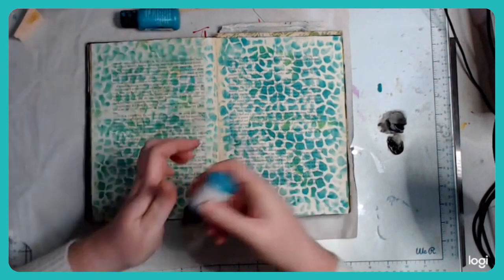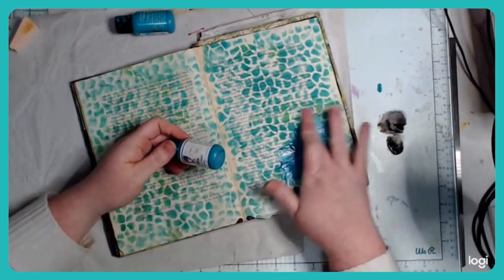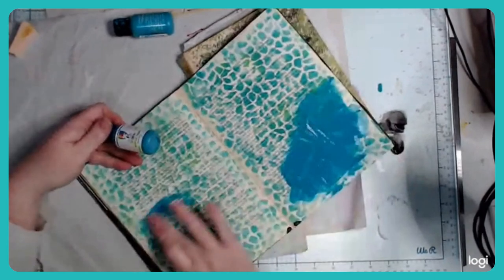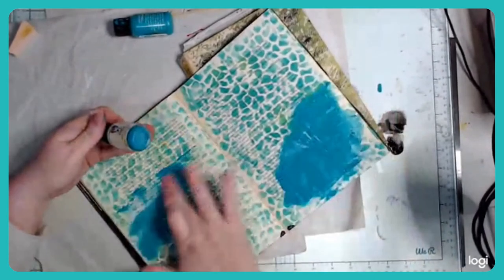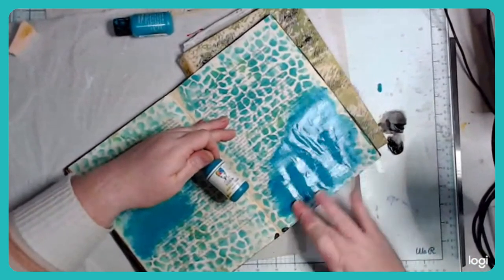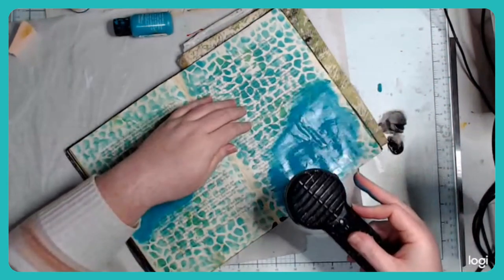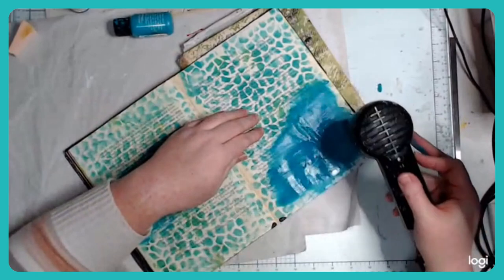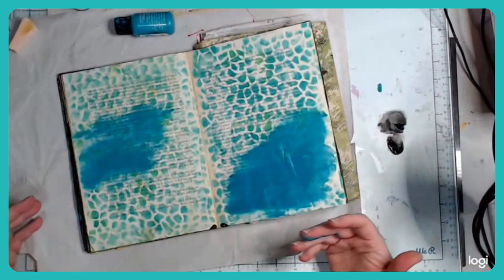This technique I call reverse stenciling. It will only work on a non-porous surface — either a surface that already has paint on it or has gesso on it. You can't do this on raw paper, because what we're going to do is put our stencil down and remove paint through the stencil. I need to put a barrier — either paint, clear gesso, or white gesso — and then put a color on top.